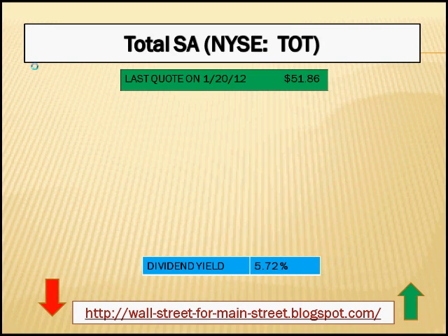The stock we're going to look at today is Total, with ticker symbol TOT. Total is a France-based integrated oil and gas company. They operate in 130 countries and are involved in all aspects related to oil and gas, including exploration, development, and production, as well as refining, marketing, and shipping of crude oil and petroleum products.